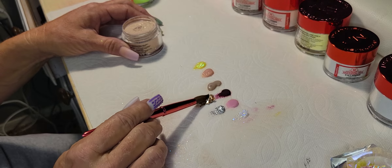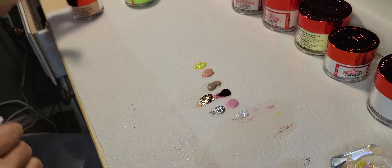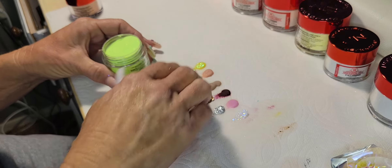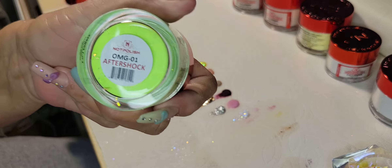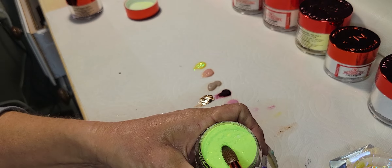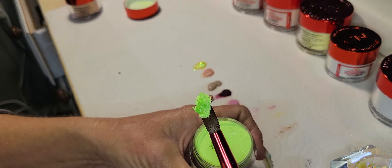Wow, look at that — I'm already imagining what I can do with that. I've seen a lot of nails with this kind of glitter used in a color-blocking area. I didn't look at the name of this before I opened it — oh yeah, that's going to be really cool for some color blocking. This is Aftershock from the OMG Collection as well — another really chunky glitter. Just like any of their other acrylics, the powder in there is super buttery, it just feels really nice.